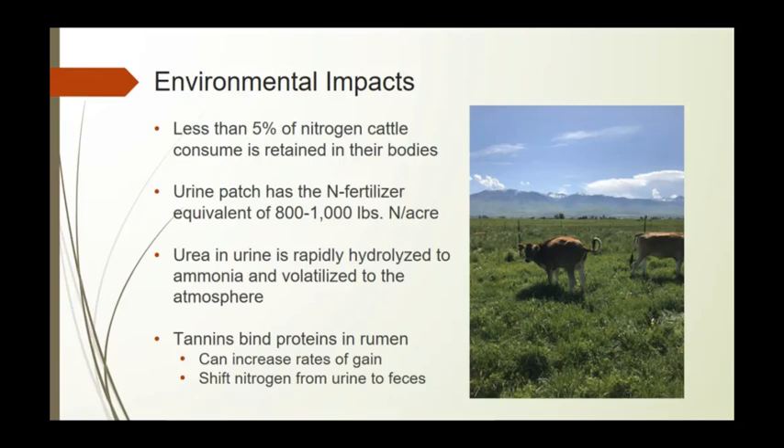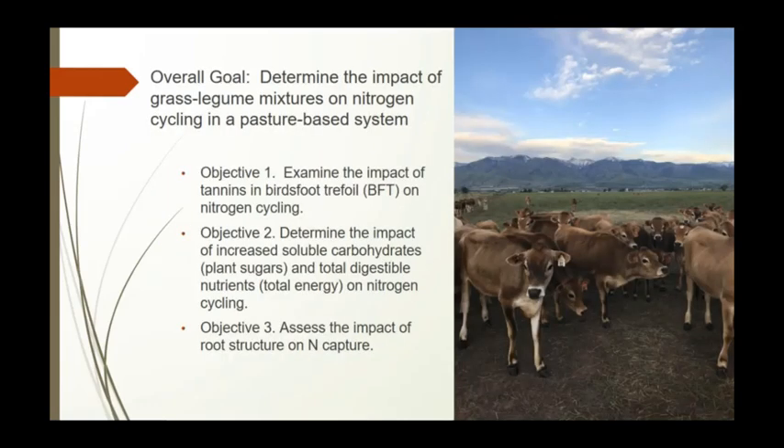Tannins can bind proteins in the rumen, which can lead to increases in the rate of gain and shift nitrogen from the urine to the feces. The overall goal of our study is to determine the impact of grass-legume mixtures on nitrogen cycling in a pasture-based system.